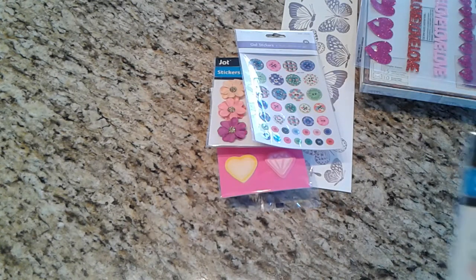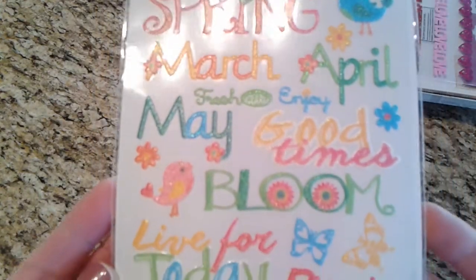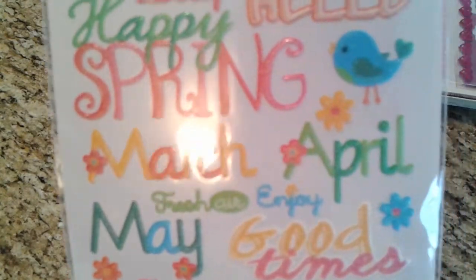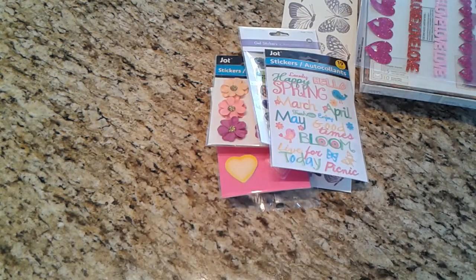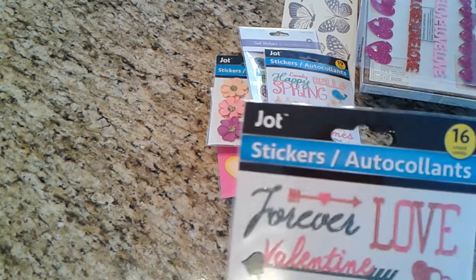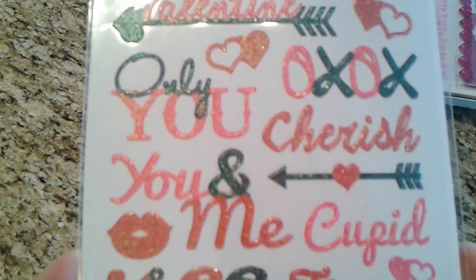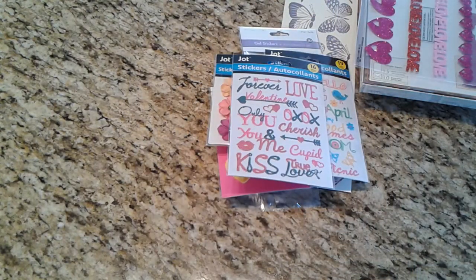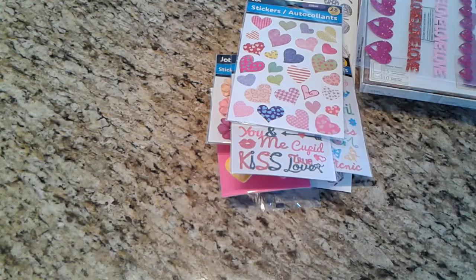I picked up this word sticker pack, which is all a spring theme: live for today, picnic, bloom, good times, May, fresh air, enjoy, April, March, happy spring, lovely, hello — and there's a cute bird. I also got the Valentine pack with the words and sentiments on there. And then just lastly, these heart stickers to use and to share.